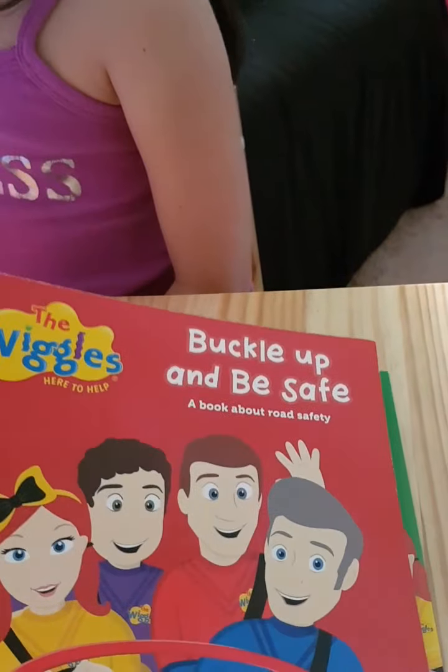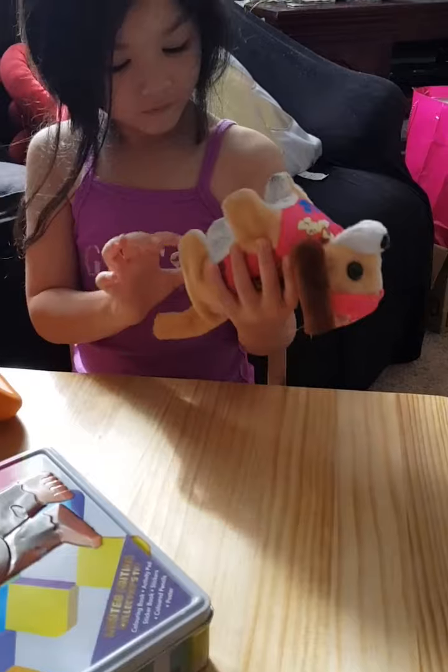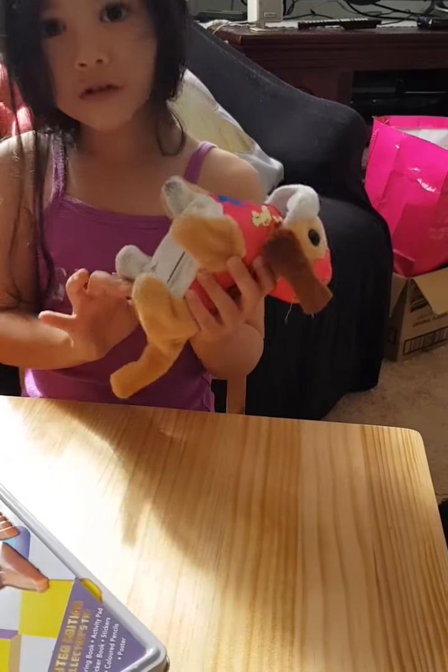And you got the Wiggle Book. What's in the Wiggle Book? We're going to read it. The wiggle — scrub, scrub, clean. Splash, splash, safety. Home safe and home. Yummy, yummy in my tummy. The Wiggle love books: Buckle Up and Be Safe, Mind Your Manners. Now you want to try the doggie if it works, Laura? It works.